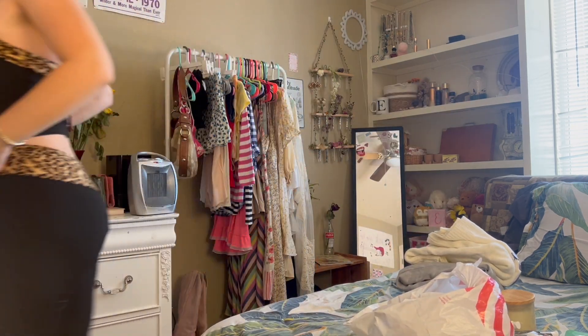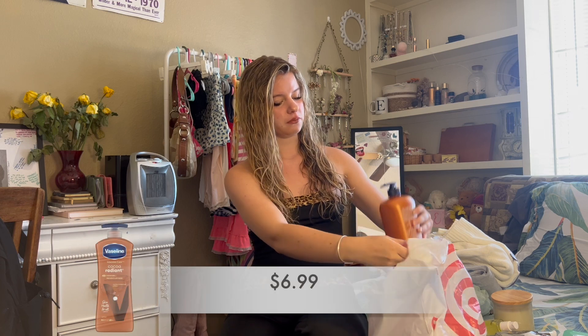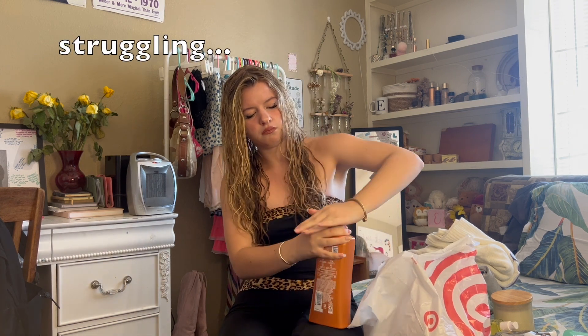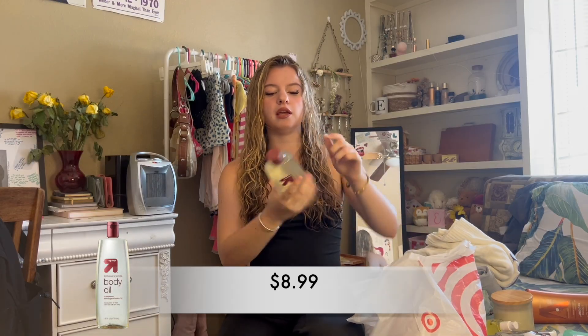I had to briefly go silence my mother — just kidding, I love my mom. Okay, we're back to products. I bought this Vaseline Cocoa Radiant Lotion. I'm obsessed with lotion — I apply lotion constantly. And to go along with lotion, before I put on my lotion after a shower, I love to put on body oil.